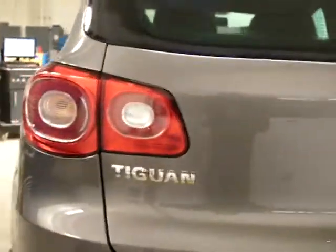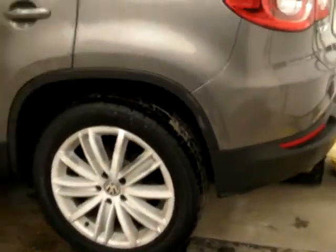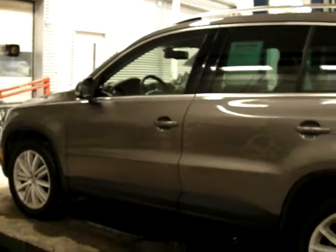We've got the vehicle up on the alignment rack just so you can see it a little bit better and get a good sense of what this car does have to offer you. Really nice looking Alpine gray exterior color — let's pop open the back door so we can see everything.